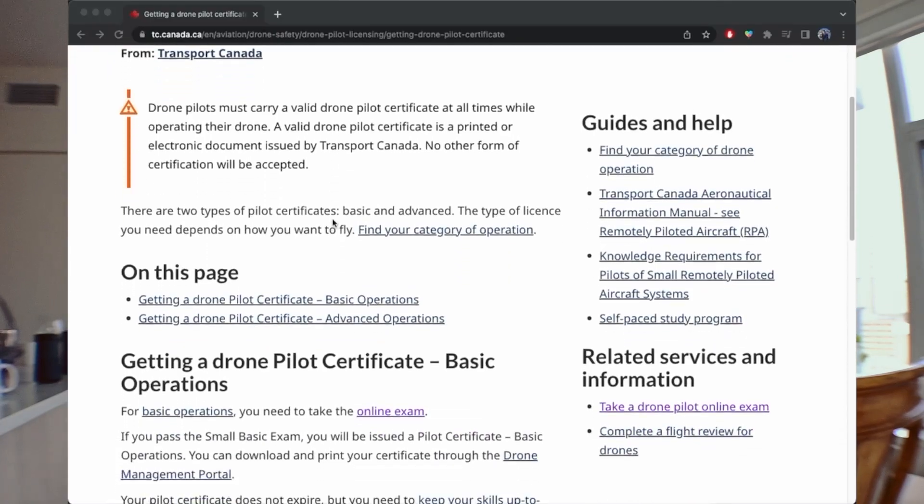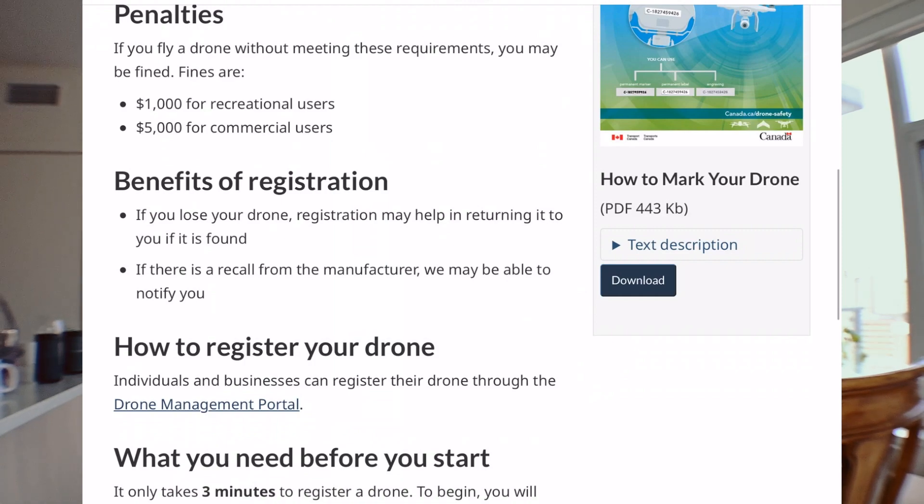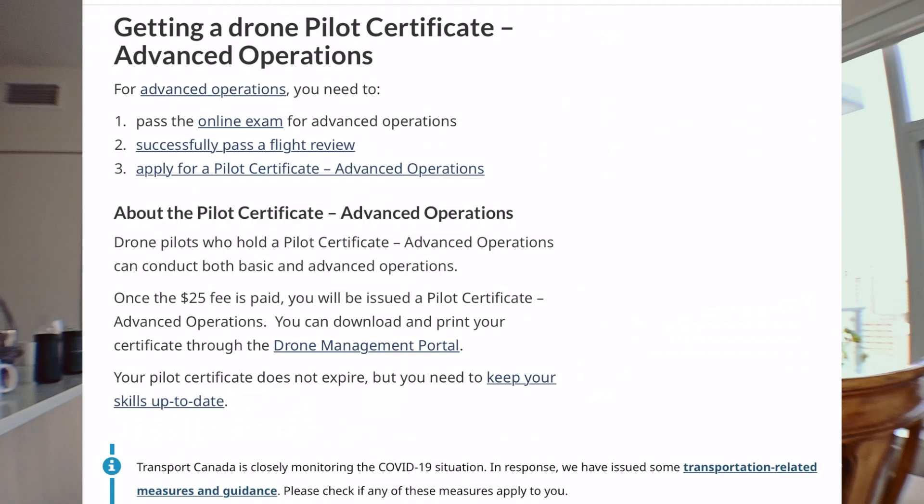Now let's get to the more difficult piece: getting your drone pilot certificate. There are two categories. For basic operations, you just take an online exam — if you pass, you're issued a pilot certificate for basic operations, which you must print and carry at all times. For advanced operations, you must pass the online exam, successfully complete an in-person flight review with a Transport Canada registered partner, and then apply for a pilot certificate. It's basically a full pilot license, just for a drone.